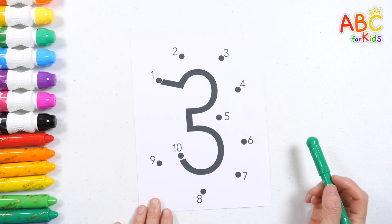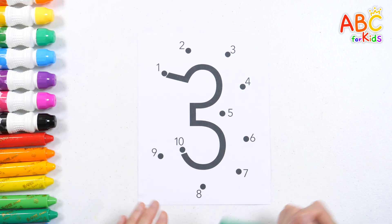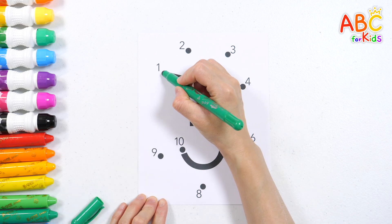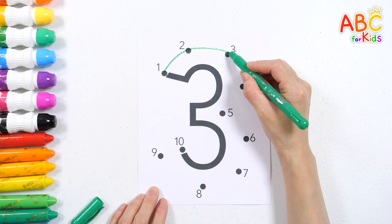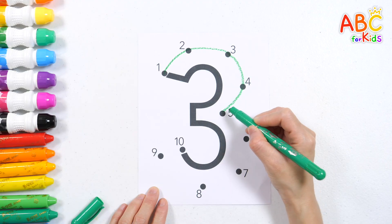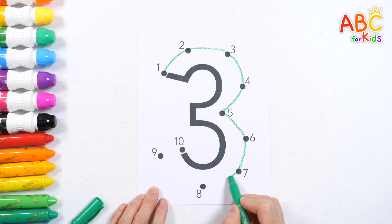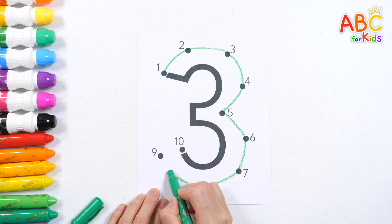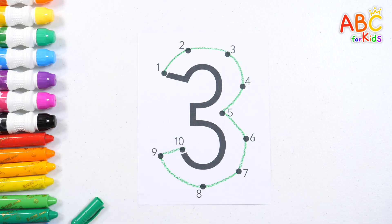Connect the dots in order starting from one to complete the number! One, two, three, four, five, six, seven, eight, nine, ten! Good job!